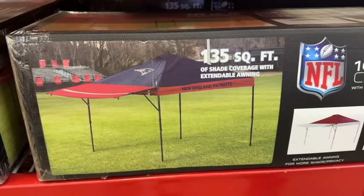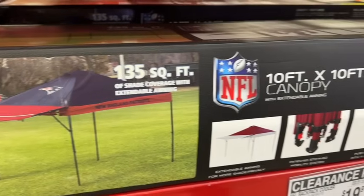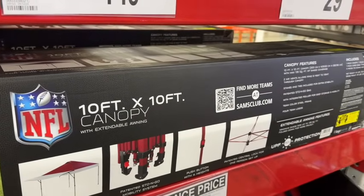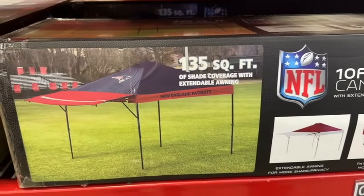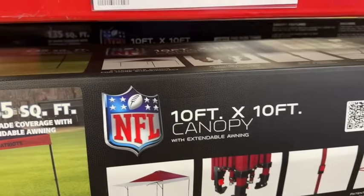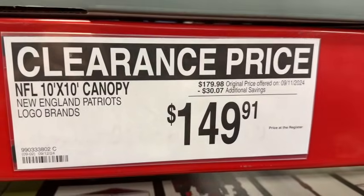They also have the NFL New England Patriots 10-foot by 10-foot canopy with extendable awning. It features a patented stow-and-go mobility system, push button with four heights, and patented central lock for one-person setup. $179.98, take $30.07 off — $149.91.